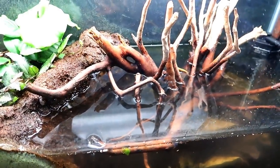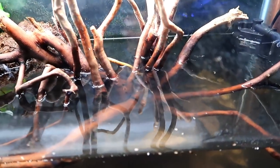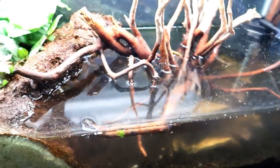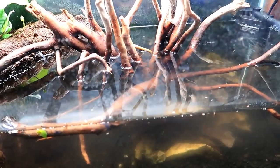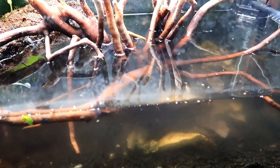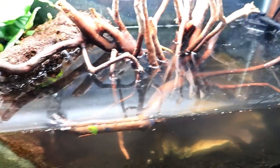This being my first paludarium ever, I'm not really up to speed on what the best filtration methods are. So if you have any suggestions, leave them down below. I might go with one of those in-tank turtle filters, maybe. The zoom in there, as you can see, just doesn't cut it.